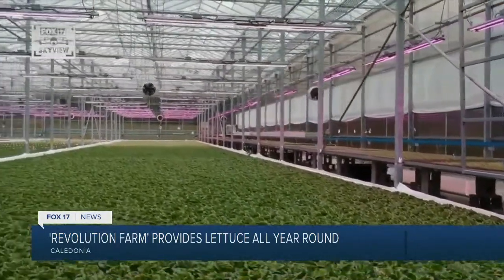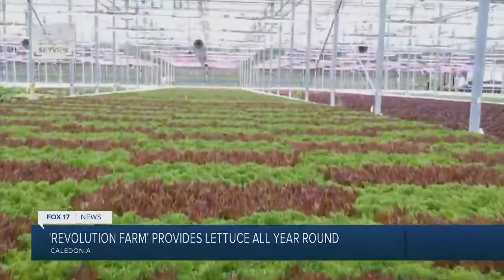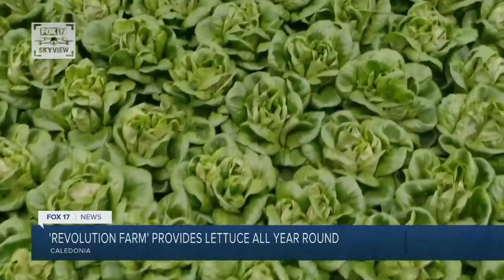It's more nutritious. We can get it to the consumer within one to three days. It's non-GMO, it's pesticide residue free, and more nutritious. In Caledonia, Savannah Fish, Fox 17 News.